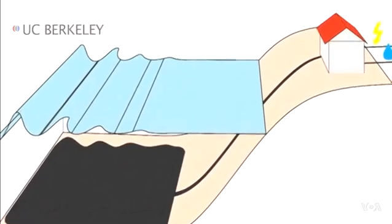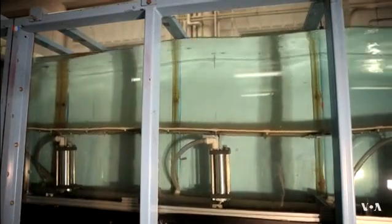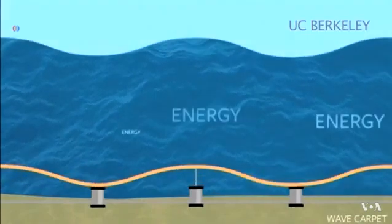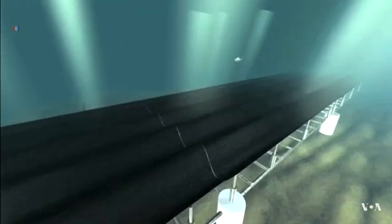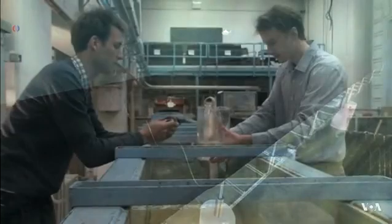Our device has the advantage that we do not directly convert into electricity. We can decide ourselves if we want to produce fresh water or electricity. Their carpet-like mechanism that rises and falls with waves creates hydraulic pressure, pumping seawater towards the shore. The pressurized water can be used to run turbines generating electricity, or it can be pushed through special membranes that extract the salt to create fresh water.